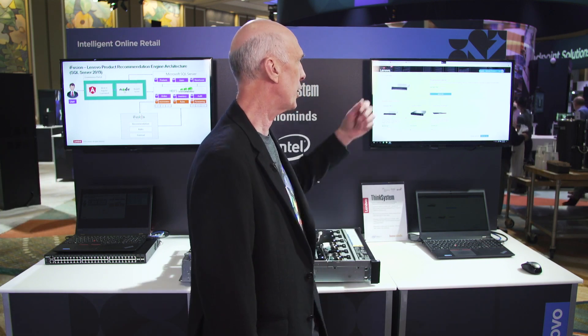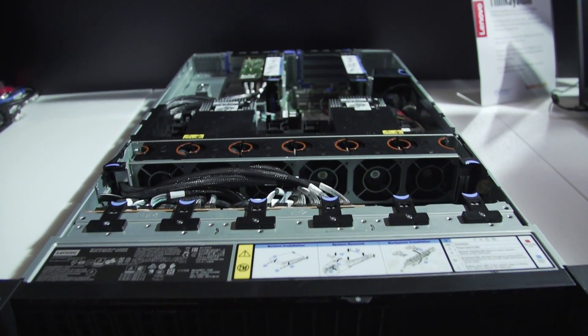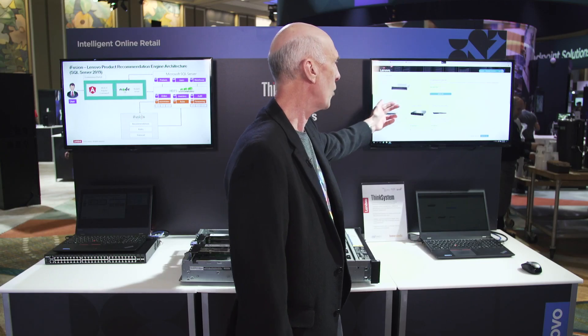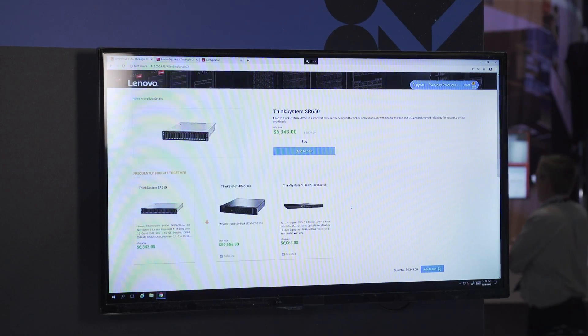The user is going in and looking at a ThinkSystem SR650 — that's the server they're looking at. In addition to that, we're making recommendations for other products they may be interested in, again based upon their past purchasing preferences and indications they've made. These are all elements brought into this platform by iFusion.